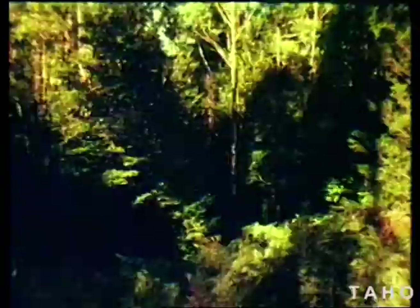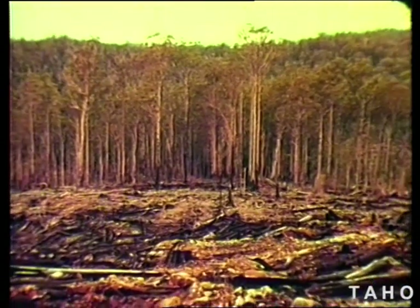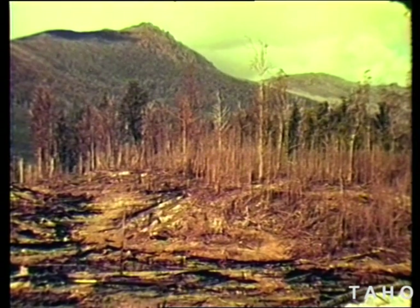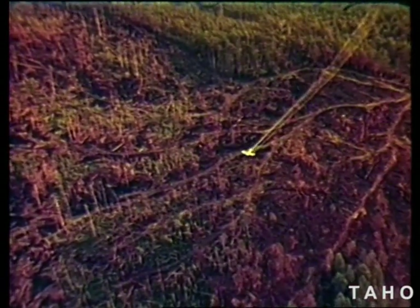In the wet bush, the first requirement for the regeneration of the eucalypts is a bare seed bed, and this must not have scrub above it. Then you need seed. Eucalypt seed does not remain viable on the surface soil for more than a few months. Seed for regeneration has to come from above, from standing trees — for if there are none, man has to sow it.